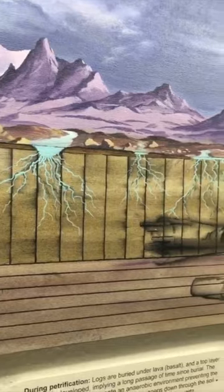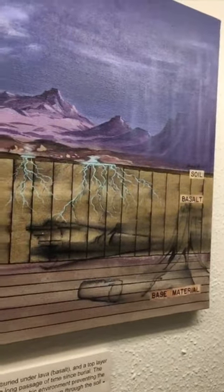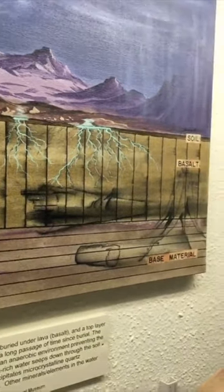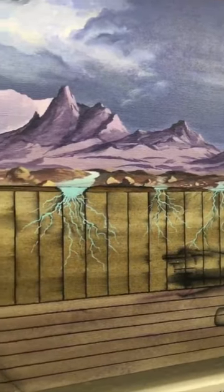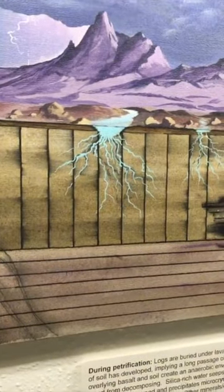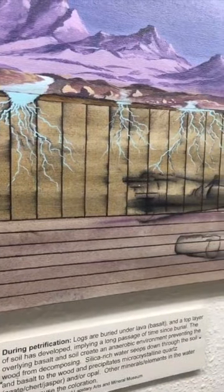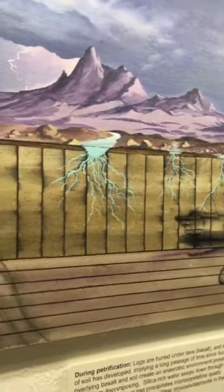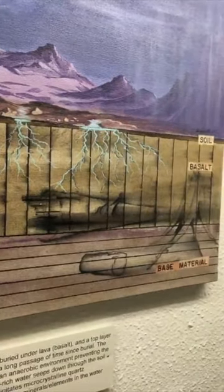During petrification, you can see these logs are being buried under the lava with basalt here, and then there's a top layer of soil over the top, which implies a long passage of time since burial. The overlying basalt and soil create an anaerobic environment — that means there's no oxygen — which makes the wood not decompose, not rot like wood normally would.